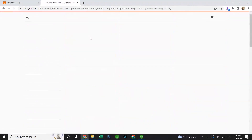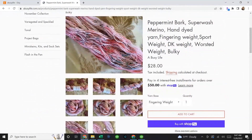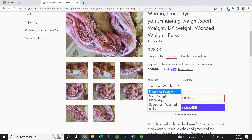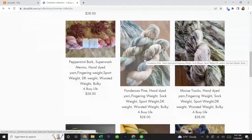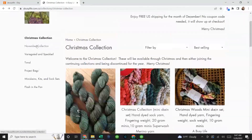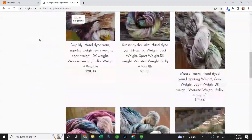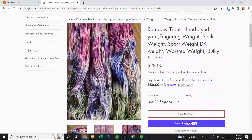Her 'Peppermint Bark' colorway shows off all the yummy colors, speckles, and textures in her yarn. When you drill into a listing, you can choose your yarn base: fingering weight, sport weight, DK, superwash worsted, or bulky — a huge spectrum. Bulky knits up so fast; fingering is gorgeous but more stitching. Her November collection and variegated speckles offer beautiful colors to choose from. 'Rainbow Trout' is such a yummy colorway with all those different colors and speckles.